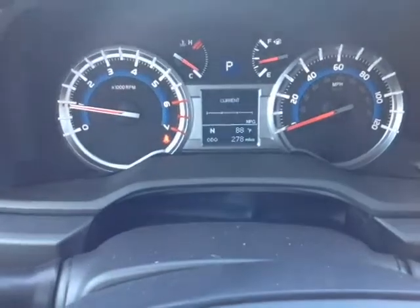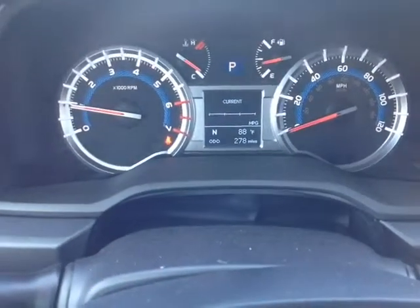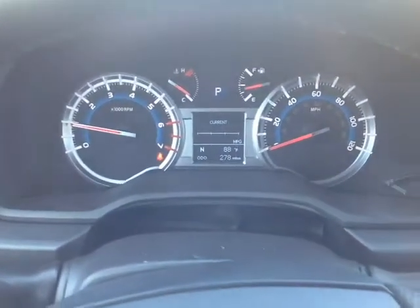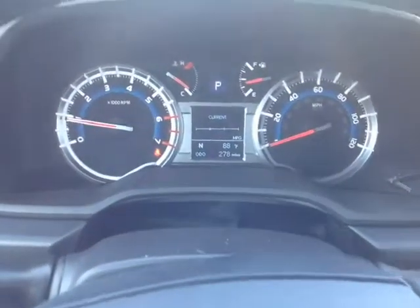Your very well animated instrument panel displays all your trip information — it's showing 88 degrees outside, compass heading, latitude, and several different ways to monitor fuel consumption.